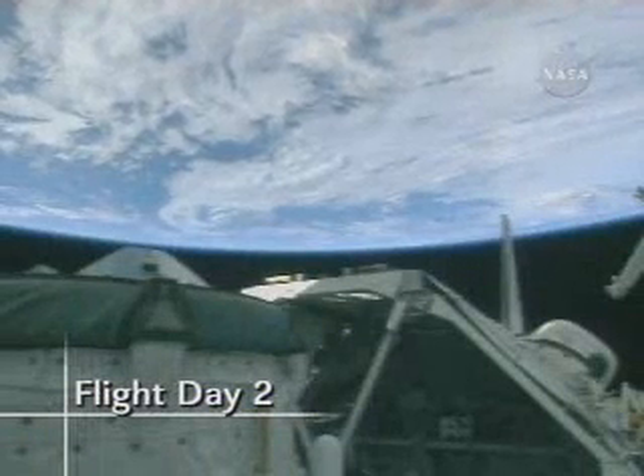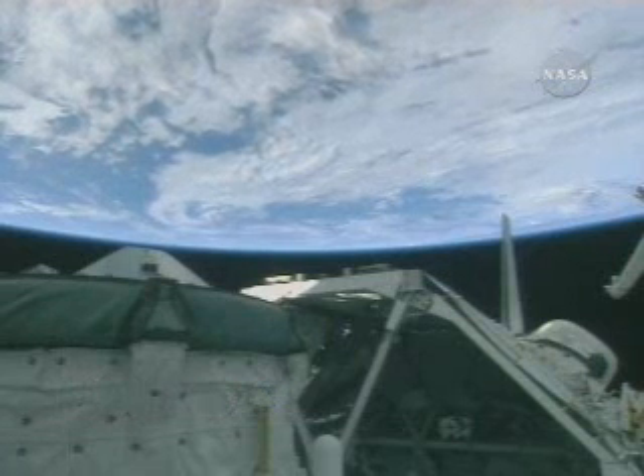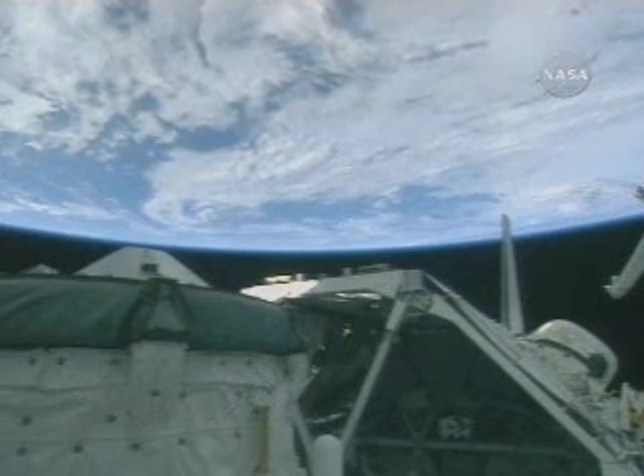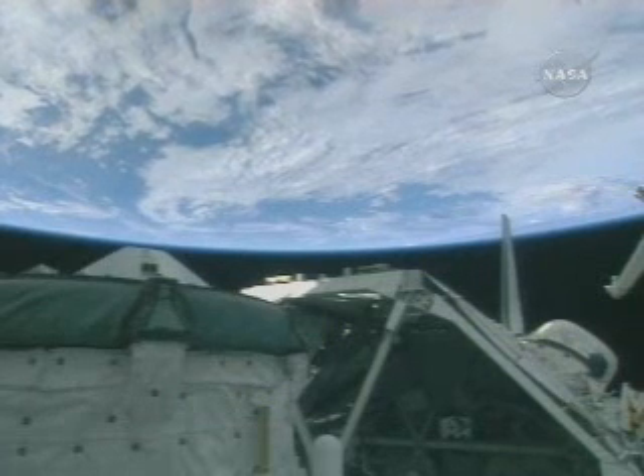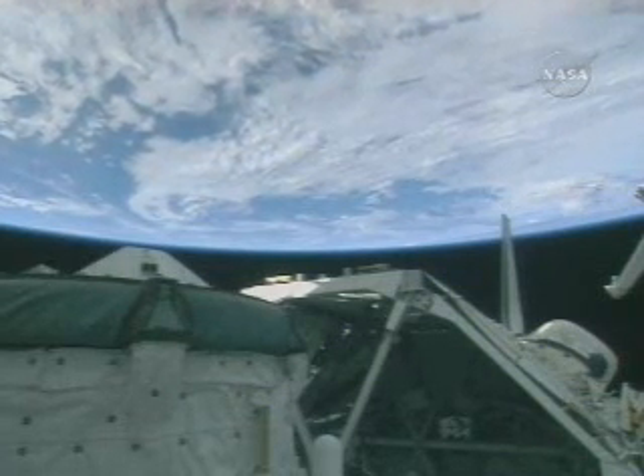Long river, wider than a mile. Morning, Houston. Thanks for the music. It really is a beautiful day up here. We're awake and getting ready to get to work with the inspections.